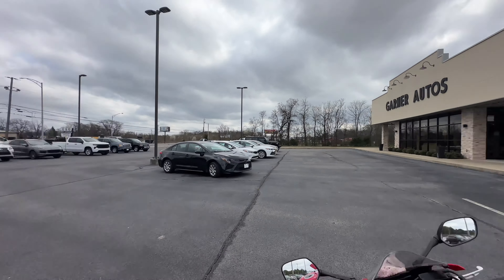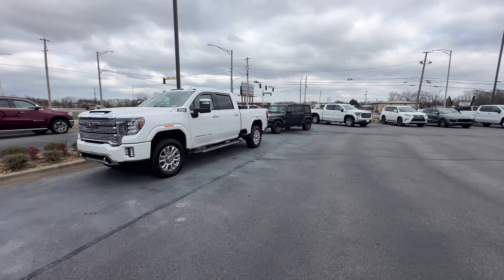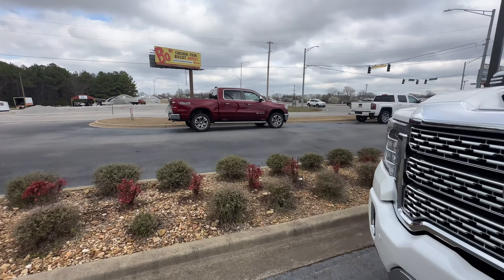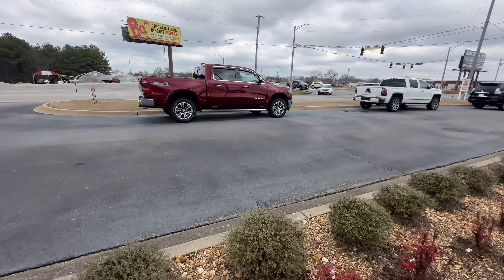What's up y'all, doing another Sunday car walk video. This is Gardener's Auto Sale. Look at this F-150 real quick — and the Ram 1500.